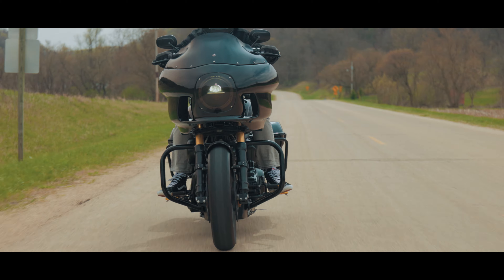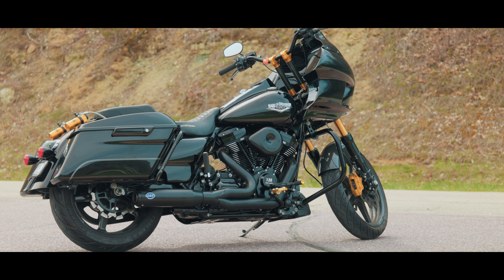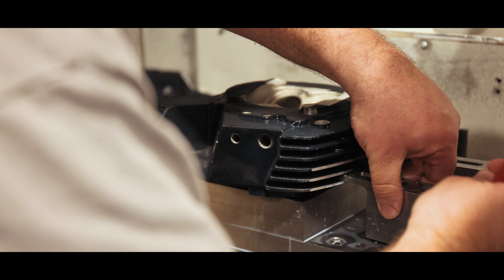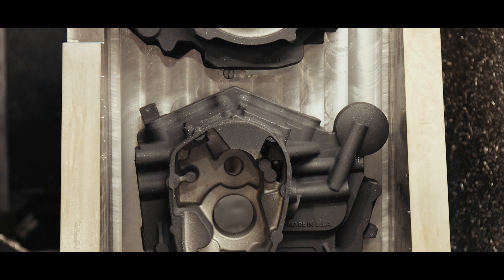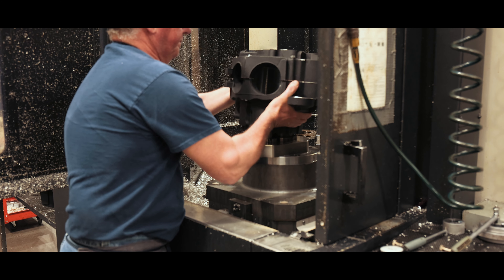Introducing the next generation of performance, the MK136 crate engine. Born from over 65 years of experience and a passion for building power and durability, this engine is sure to become the gold standard of touring performance.